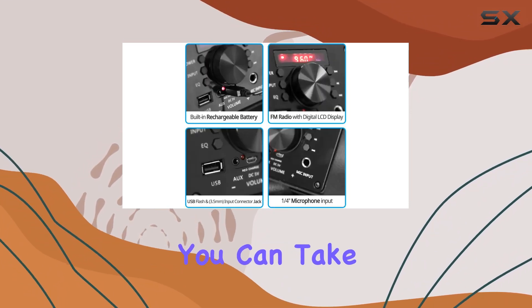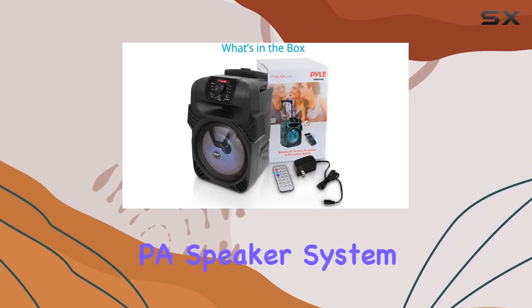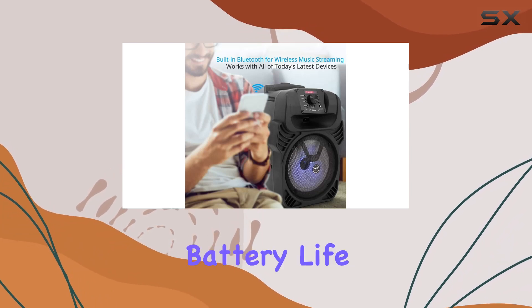The telescoping handle and rolling caster wheels make it incredibly portable, ensuring you can take the party with you wherever you travel. The package includes the portable PA speaker system, a remote control, and a power adapter. The battery life is up to two hours with a charge time of four hours.